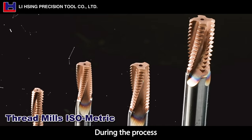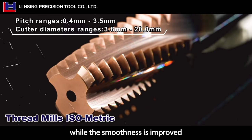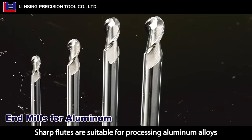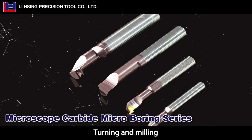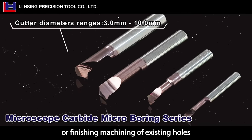During the process, burrs can be removed while the smoothness is improved and post-processing reduced. Sharp flutes are suitable for processing aluminum alloys and soft materials such as plastics. Turning and milling are mostly used for reaming or finishing machining of existing holes.